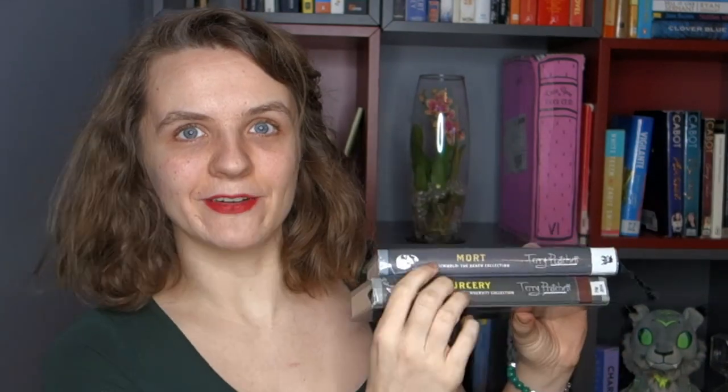But these covers that the library has — these hardbacks — are freakin' gorgeous! I mean look at this cover! And this one! They're still a little chaotic but they've got that kind of simplicity that looks really good in this format. They also, on their spines, have which collection they're in — so the Death Collection or the Unseen University collection.